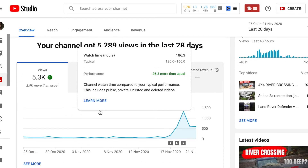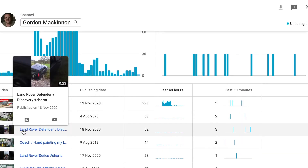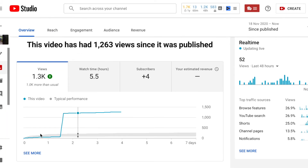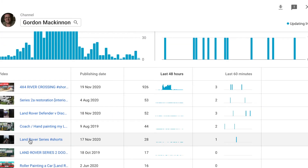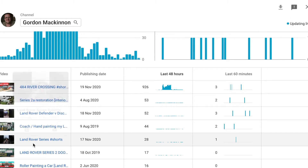If I go in and show you the analytics for them — this was the first one I did and it did the same thing. It took about a day and a half before it hit the shelf and then bang, 1200 views in three hours, and then it leveled out again. This next one hit the shelf after one day seven hours and got around 400 views in those three hours — so not as good.